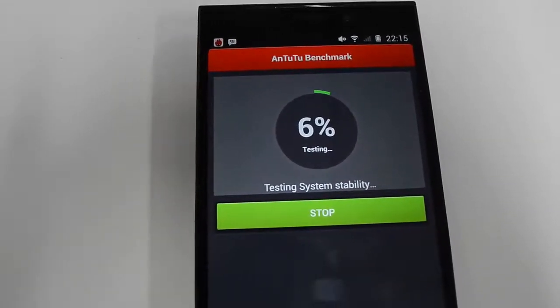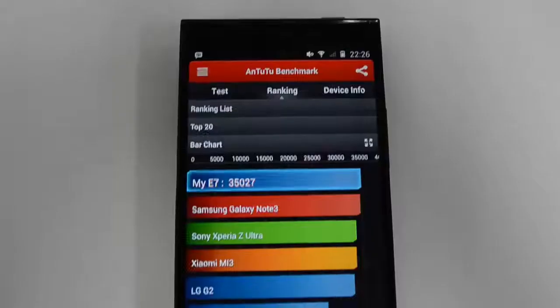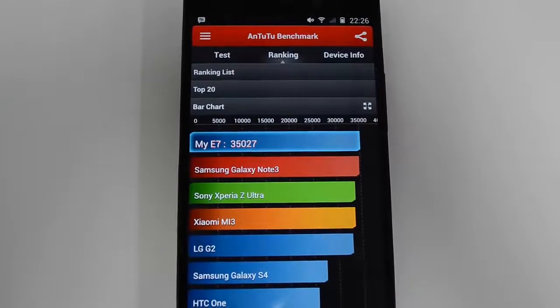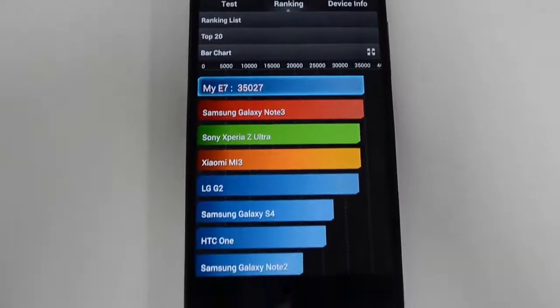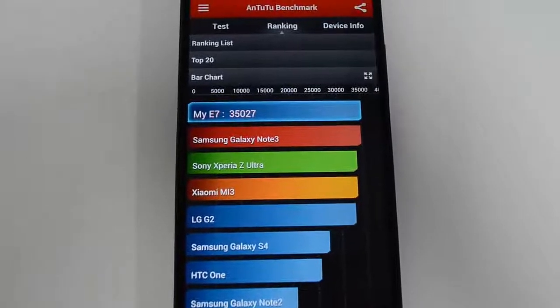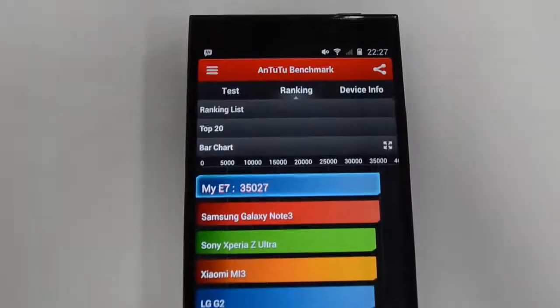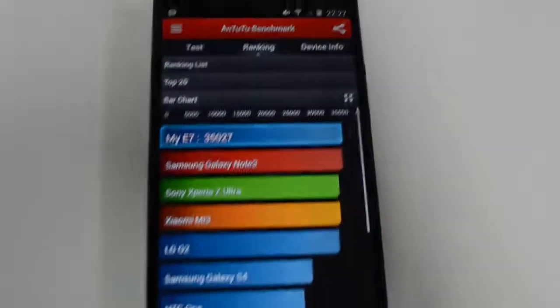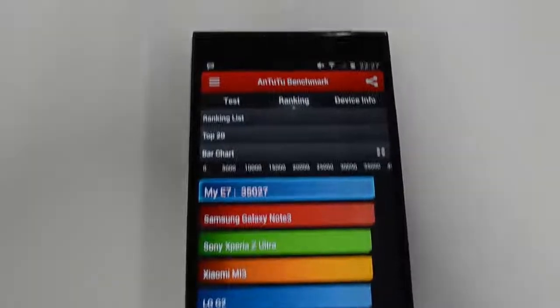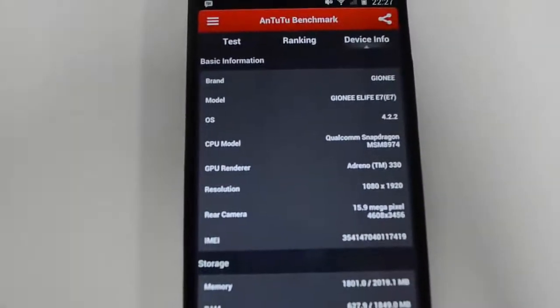The test is complete and as we said before, the E7 has top-notch hardware. You can see that the E7 is the best phone in the benchmarking — it even beats the Note 3 in the benchmark scores. So E7 is on top, then you have the Note 3, then the Xperia Z Ultra, then the Mi3, then the G2s and other phones.